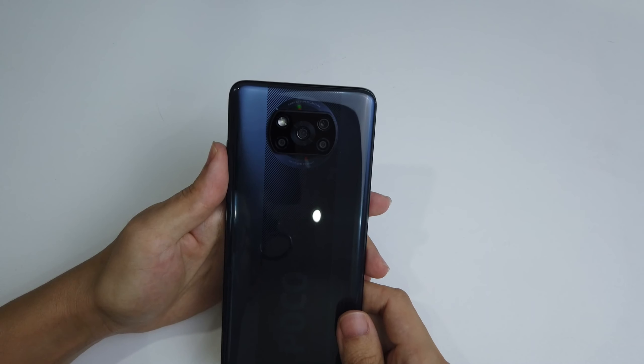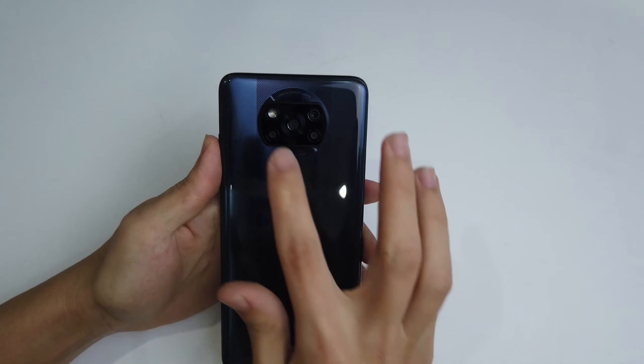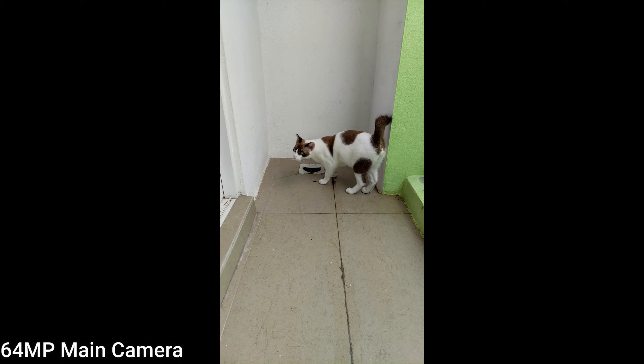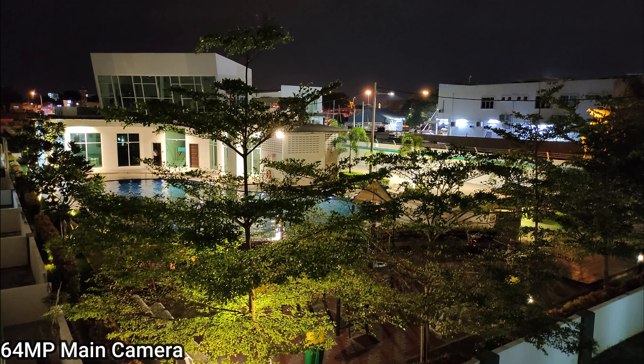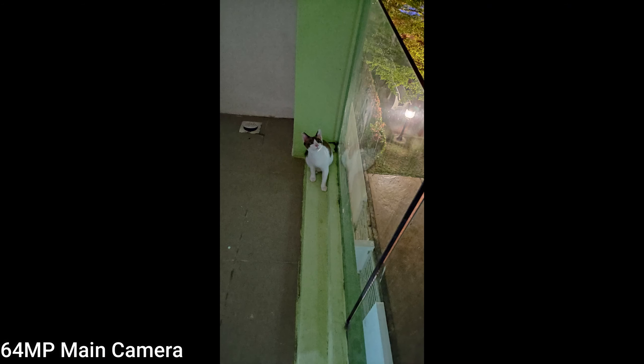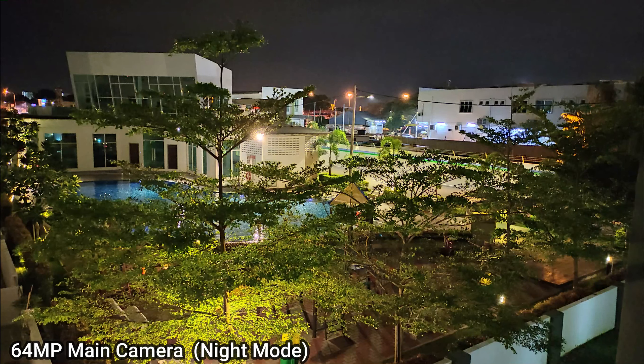The POCO X3 packs a 64 megapixel primary camera with a Sony IMX sensor. Pictures taken during the daytime are pretty good — very crisp and clear with a lot of detail, but the color is a little unnatural. This is an unusual problem with MIUI phones — greens and reds tend to be oversaturated. For nighttime shots the main camera struggles, but there is a night mode available. However, your hand must be very stable to get a clear picture.